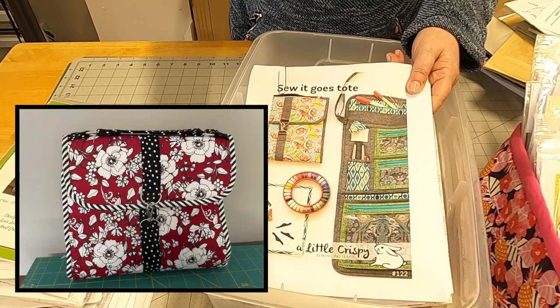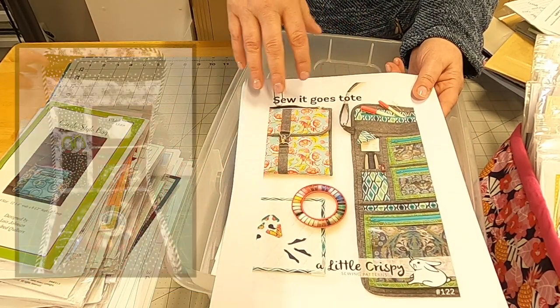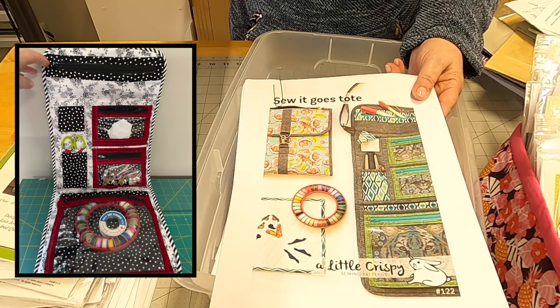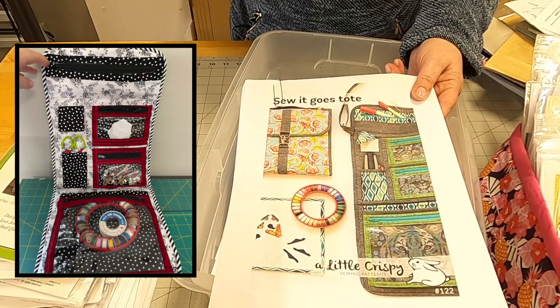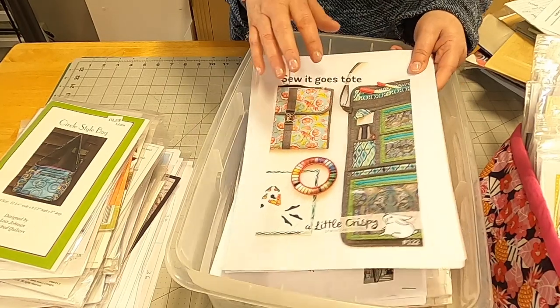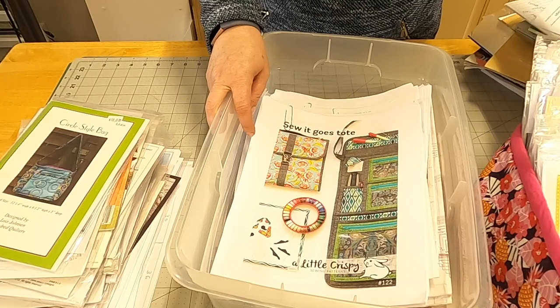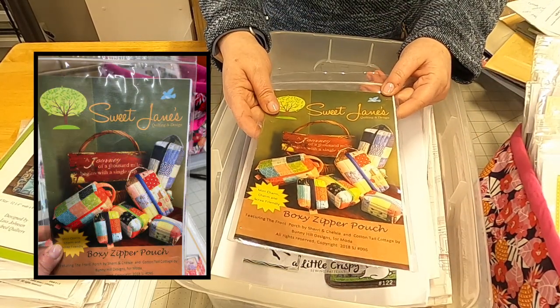This particular pattern I love and I hope to make another one of these — I'll put a picture here of what I made with it. Highly recommend it. Great pattern, great directions, and it was so much fun to make. And since I do a lot of handwork, this is something that goes with me when I go on trips. Here's another great pattern that I love, love, love.